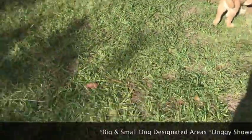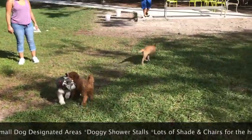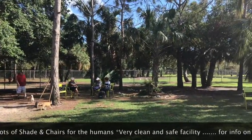So this dog park is really amazing. They have a big and small dog designated area. They also have doggie shower stalls to make sure your dog is super clean before they get in the car.